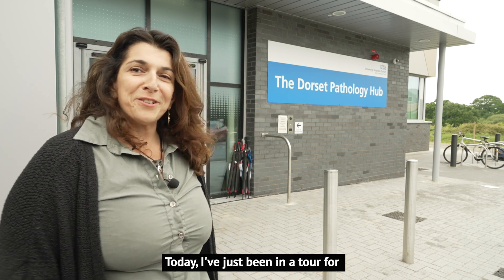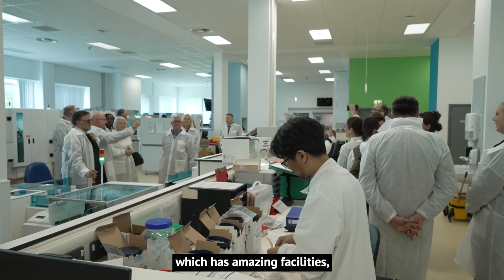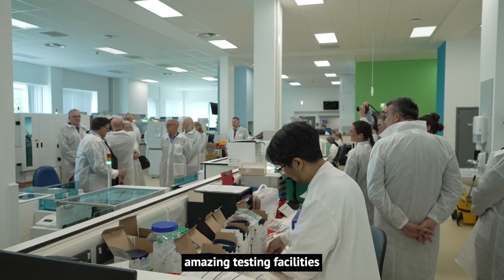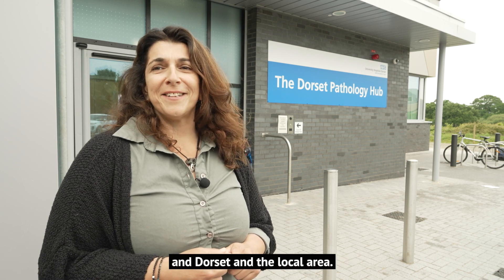Today I've just been on a tour of the new Dorset Pathology Hub, which has amazing testing facilities, and this is a really exciting time for Bournemouth University students and Dorset and the local area.